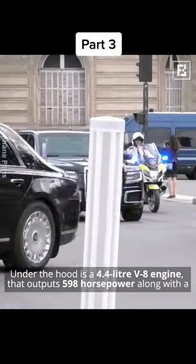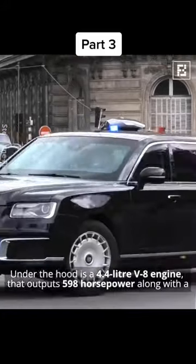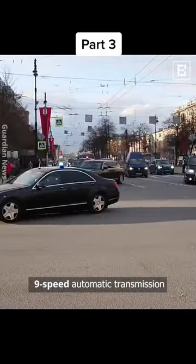Under the hood is a 4.4-liter V8 engine that outputs 598 horsepower, along with a 9-speed automatic transmission.